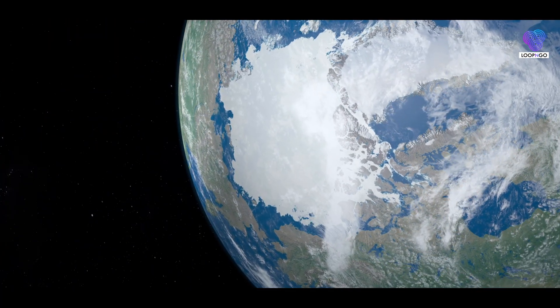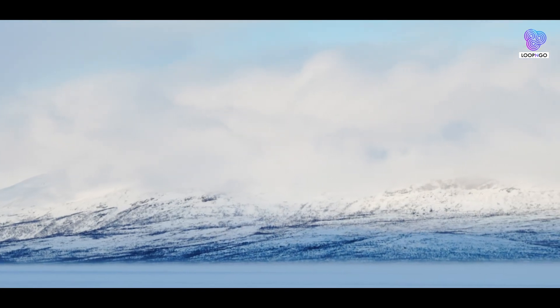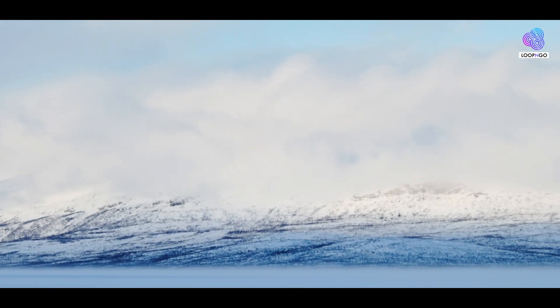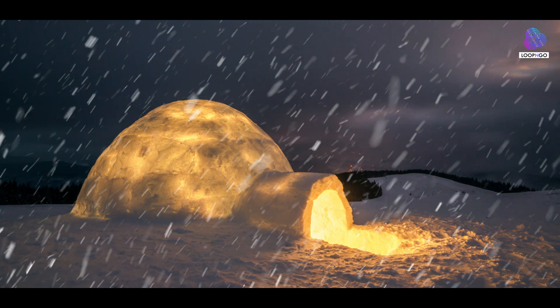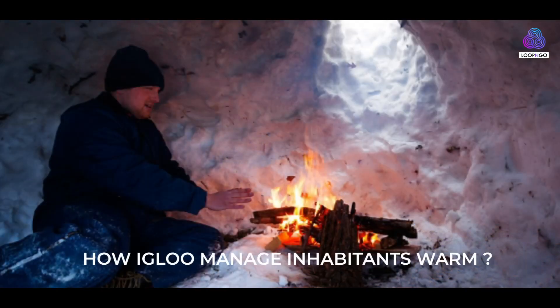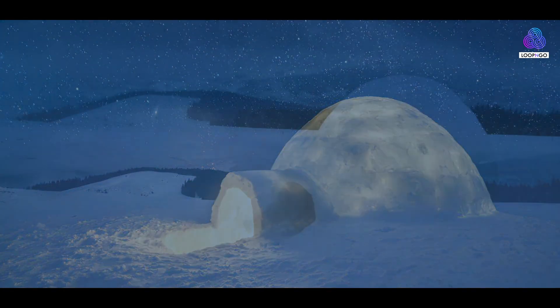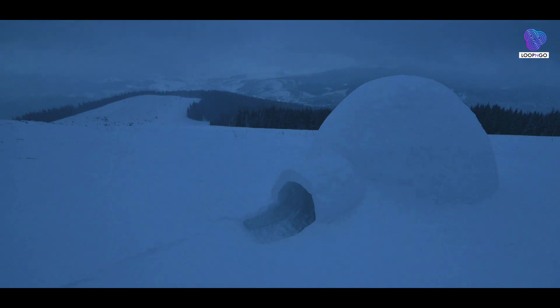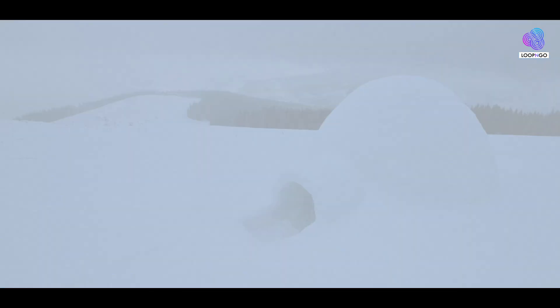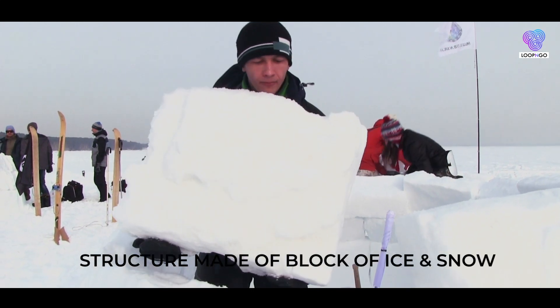In the frozen landscapes of the arctic, where biting winds and bone-chilling temperatures are the norm, the igloo stands as a remarkable testament to human ingenuity and survival. But how do these icy dwellings manage to keep their inhabitants warm? Let's unravel the secrets of the igloo's warmth.